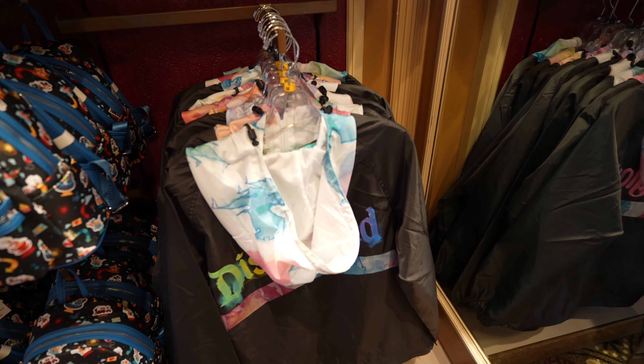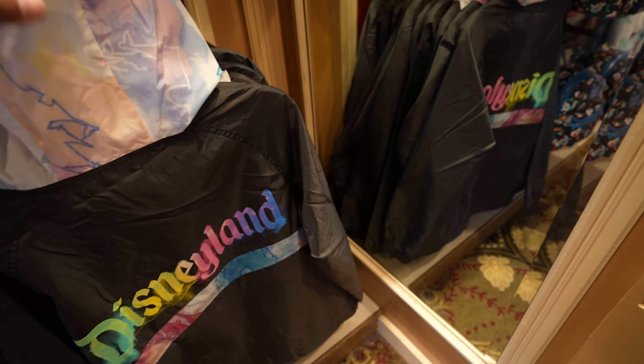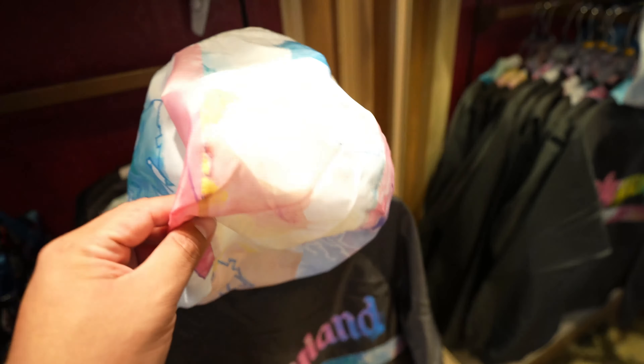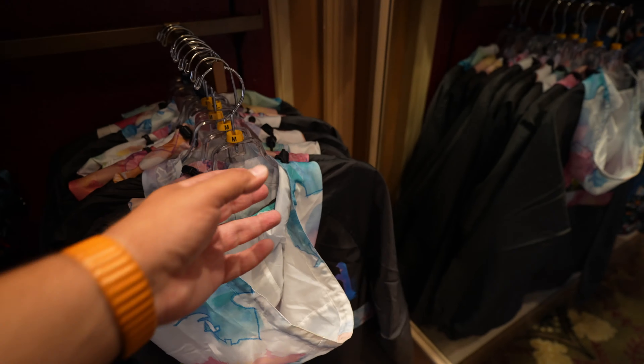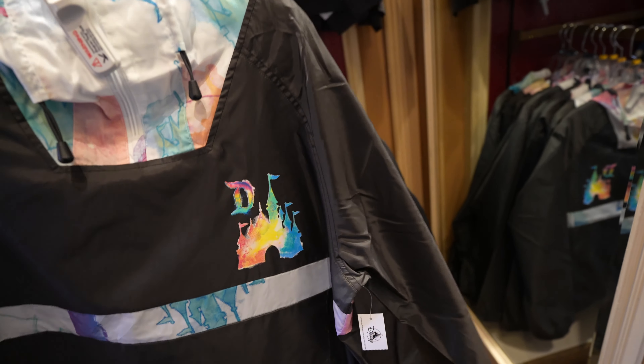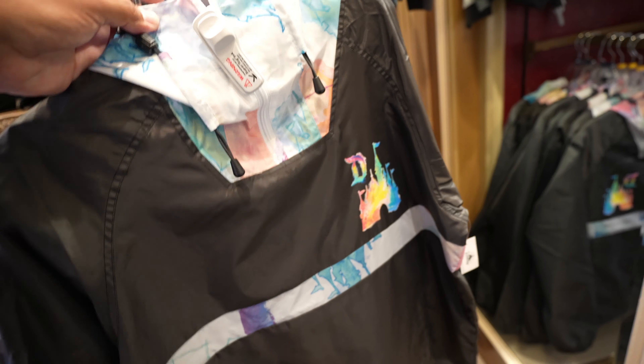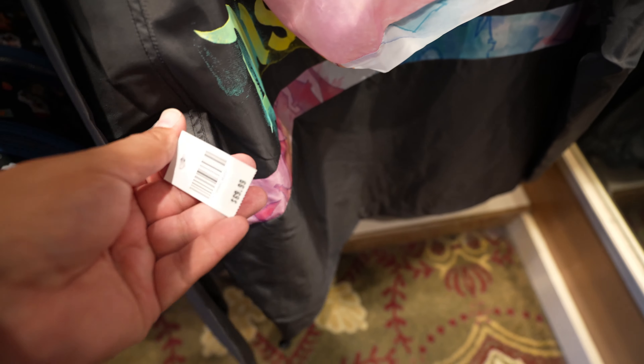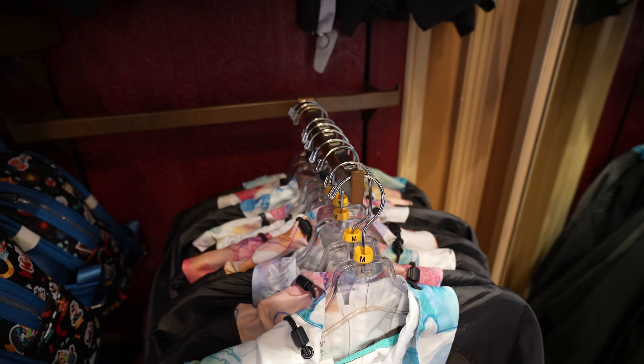They also have a little deal going on - new emo outfits and accessories are $10 each when you buy three. I'm not sure how old this windbreaker is but it's pretty cool - look at the hood, this is nice. This jacket retails for $69.99 and it looks like they currently only have sizes medium and extra-large.